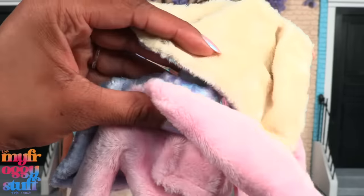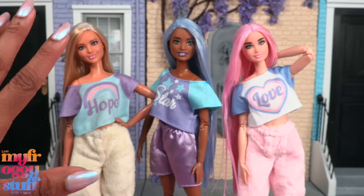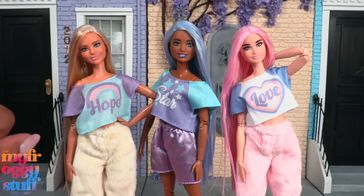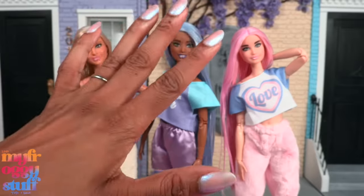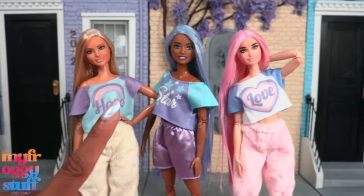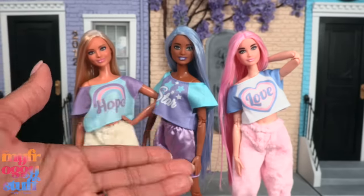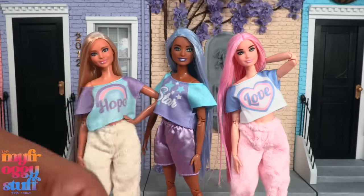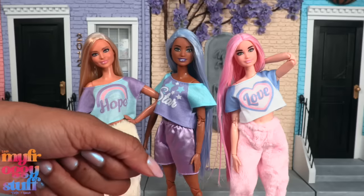Thank you for joining us while we took a look at some new Barbie Cutie Reveal dolls! Like, comment, share, and subscribe - don't forget to ring the bell and follow us on Instagram at My Froggy Stuff, The Frog Vlog, and Bella of My Froggy Stuff. We will see you next time!